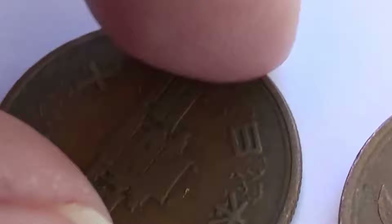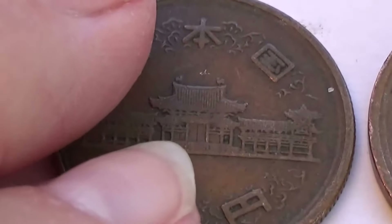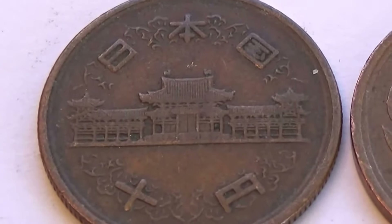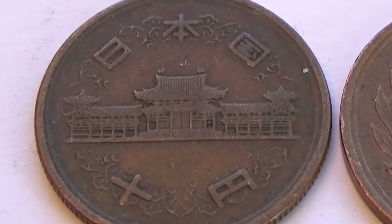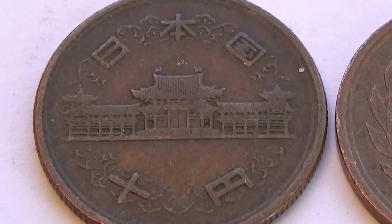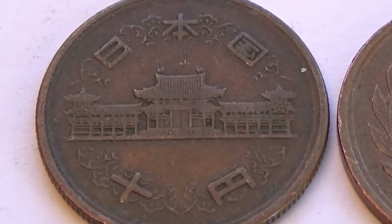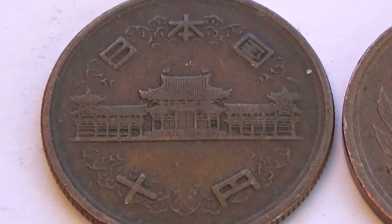Let me just flip it over — not flip it over, turn it over. Now I can't tell you anything about the year, because I don't read the writing. So these are just nice coins; if you happen to know, go ahead and let me know in the comments — I'd appreciate that, and so will others who may watch the video.